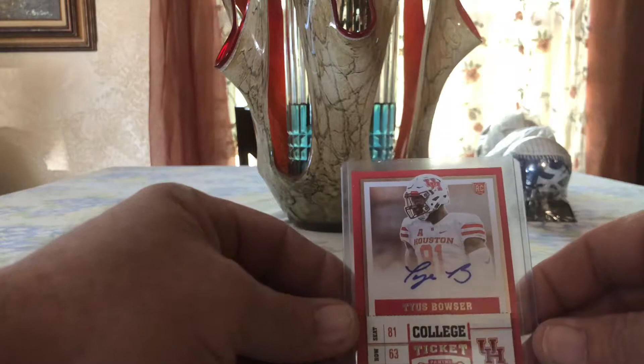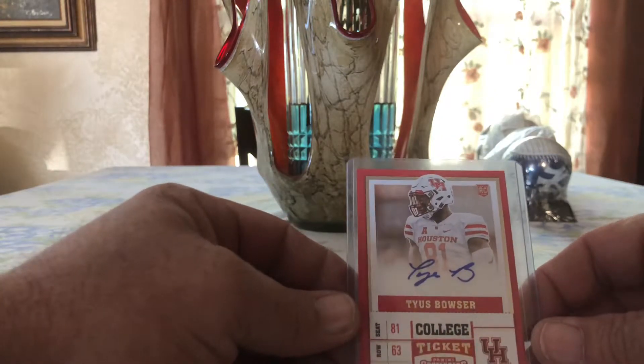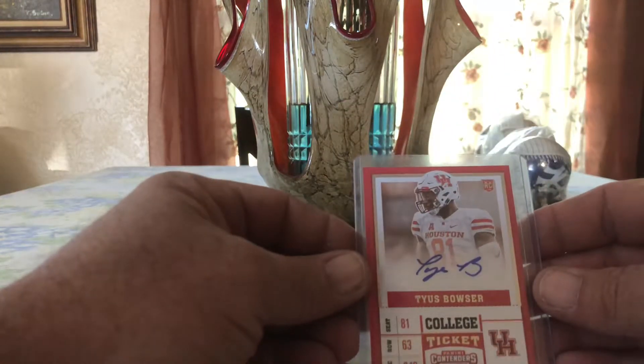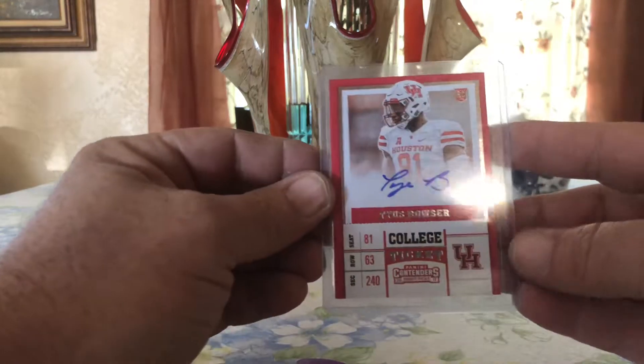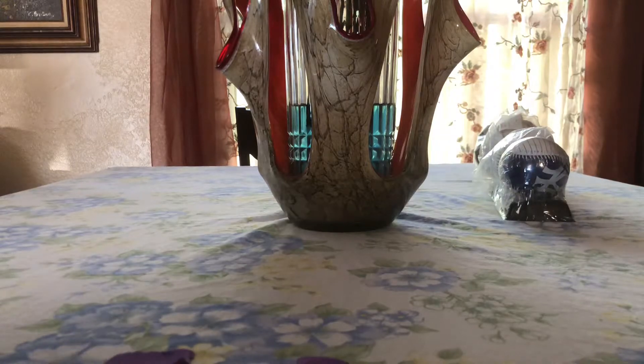A Titus Bauer autograph — Titus Bauer autograph read from 2017 Panini Contenders. Awesome and cool. Thanks Josh for that, I appreciate it.